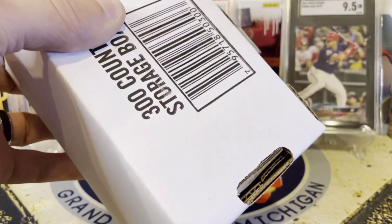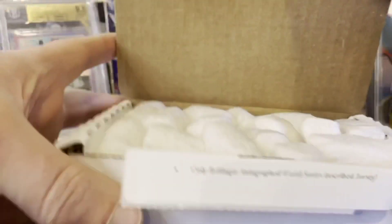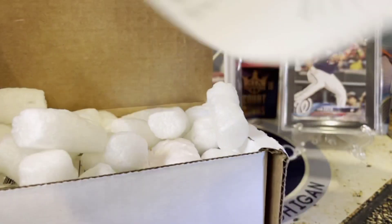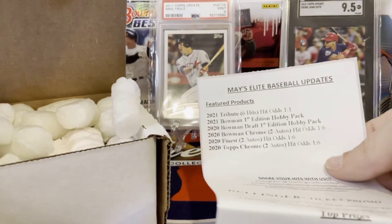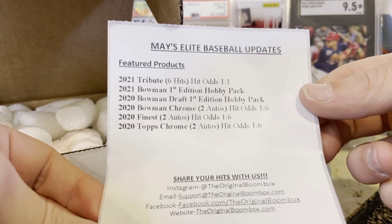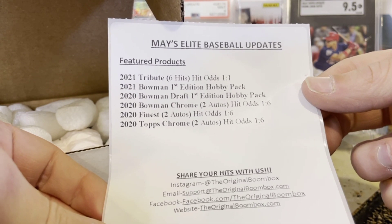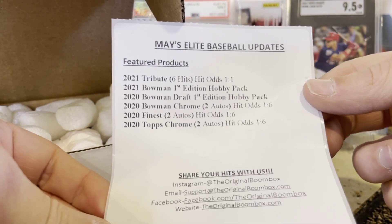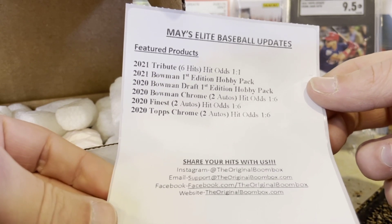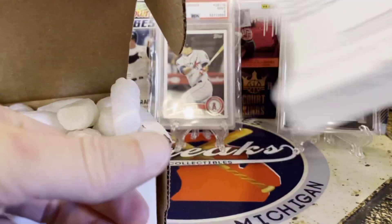Some people say, 'Well, that's a hobby box right there,' and that's very true. But what I like about this month is I believe there is a Tribute pack in here. We've got a Tribute pack, a Bowman First Edition hobby pack, a Bowman Draft First Edition hobby pack, Bowman Chrome 2020, Topps Finest 2020, and Topps Chrome — there's the six packs. Let's see if we get any more, plus there's a ticket promo.